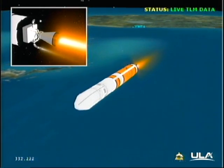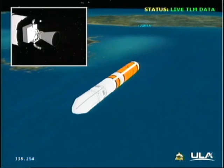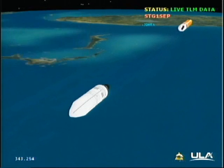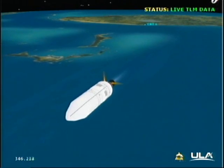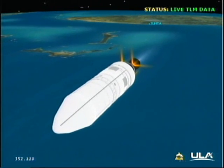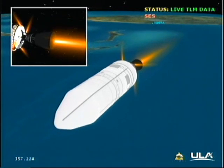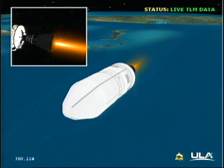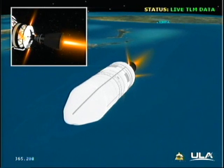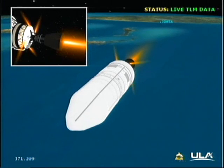Standing by for MECO. And we have MECO. Standing by for stage separation. The NEDS is deploying into position. Standing by for ignition — we have the igniter spark, and we have ignition. Ignition on the second stage. Second stage chamber pressure is building. Good chamber pressure on the second stage. Good engine control on the second stage, recovering from the initial transients.